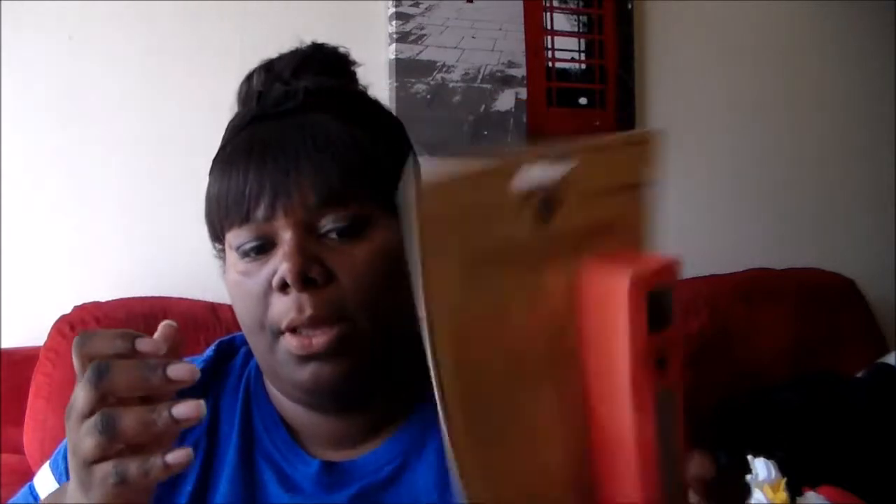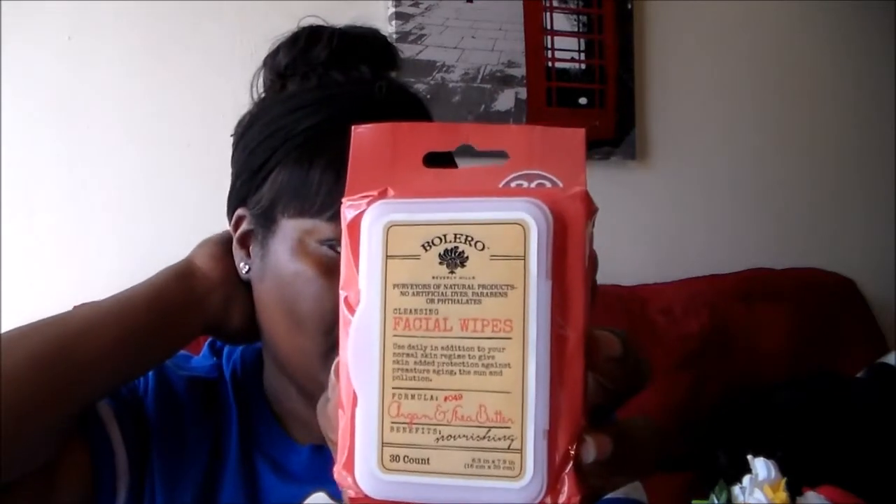This product came back out — it's Bolero. I got this one, which is the body oil. I picked that one up and the scent is argan and shea butter. I went ahead and picked up the wipes as well in the argan and shea butter. This comes in a thirty-count, so that was pretty good for a dollar.